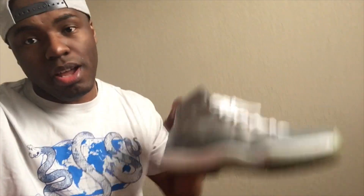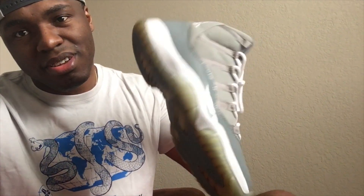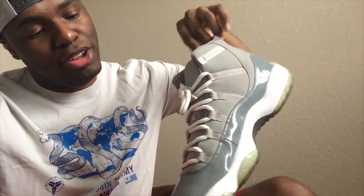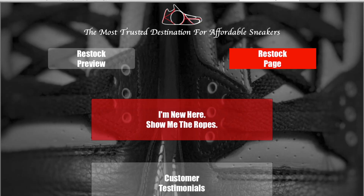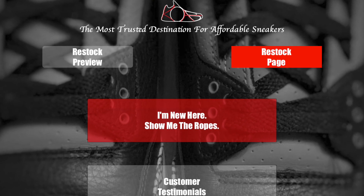What's up YouTube, here with a surprise pickup that I got off a website called Kicks on a Budget. This is my first purchase from this website and it's the Cool Grey Elevens.